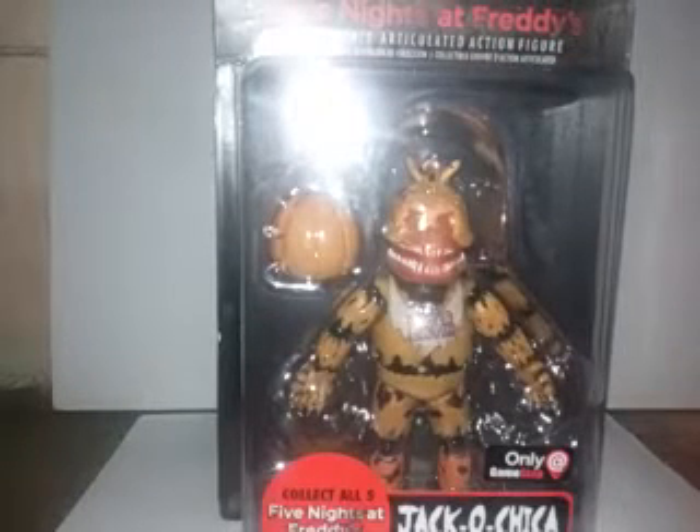What's up everyone? It's me CN Tezcayma, and Merry Christmas and welcome to CN Figures — Figures in your house. For this review, we are looking at the Five Nights at Freddy's Action Figures: Jack O'Chica. You won't believe how happy I'm feeling right now because my brother got me this toy for Christmas today.